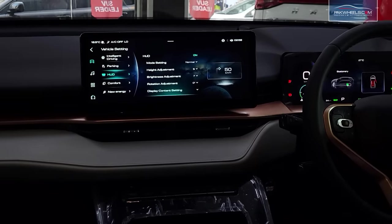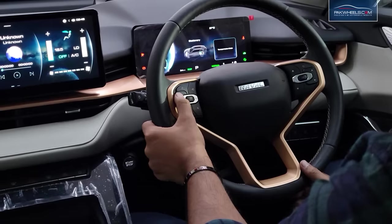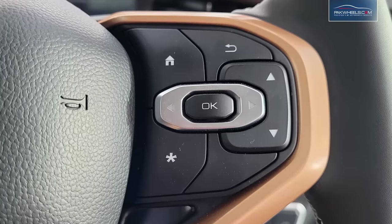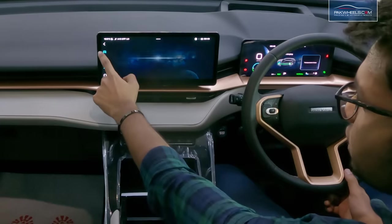The heads-up display is an extra feature compared to the standard H6. The steering has audio controls for volume navigation and instrument cluster navigation. Cruise control is also provided. The infotainment system is 12.3 inches and is very responsive.